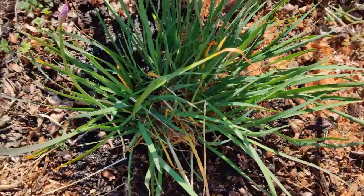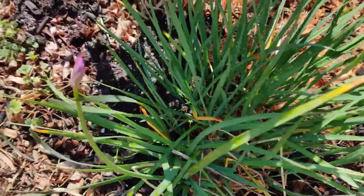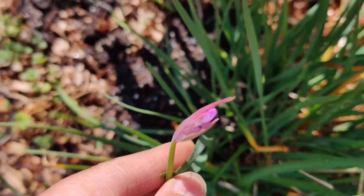I transplanted the society garlic into the ground and it's now starting to bloom. Beautiful.